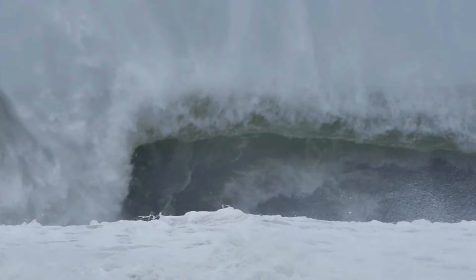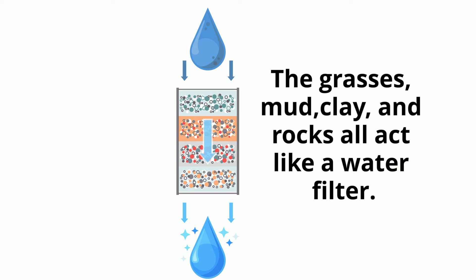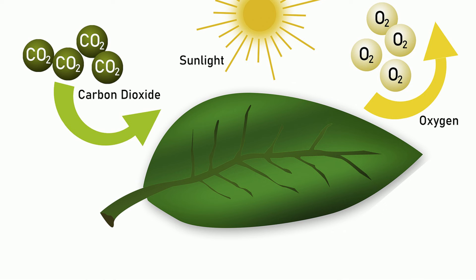Salt marshes are also a great water filtration system, and they provide carbon storage because all the plants take in carbon dioxide and release oxygen during photosynthesis.